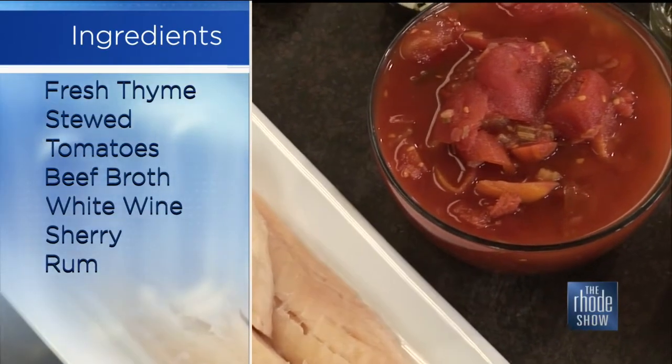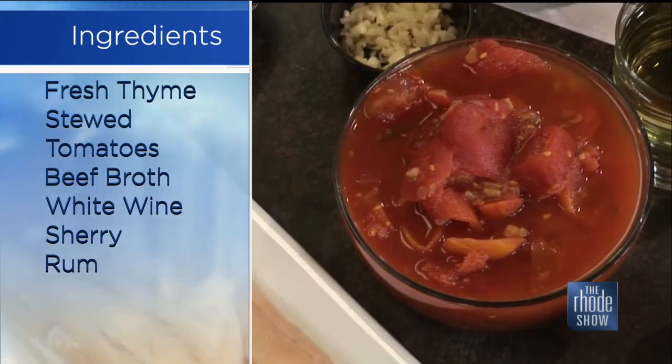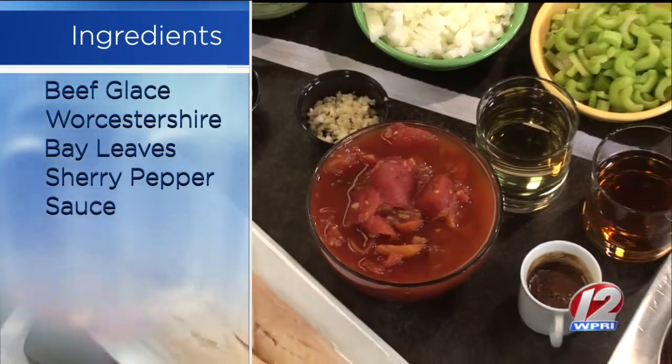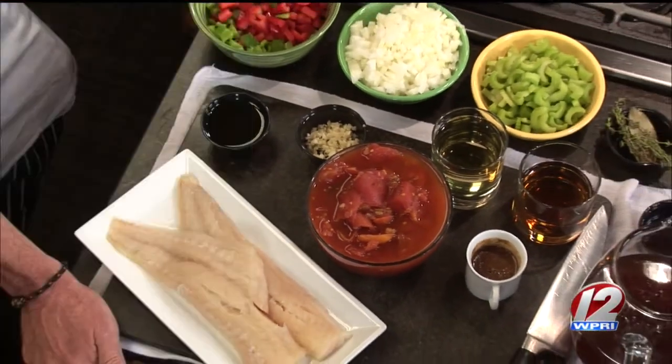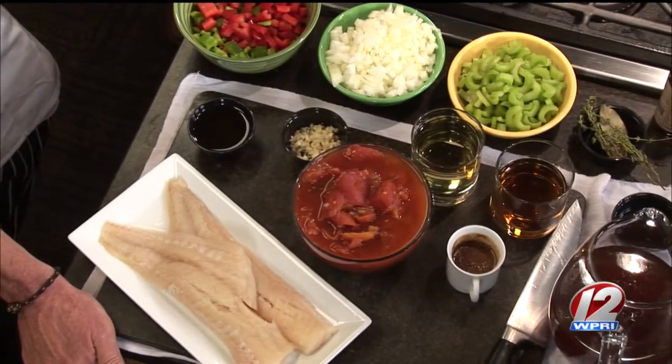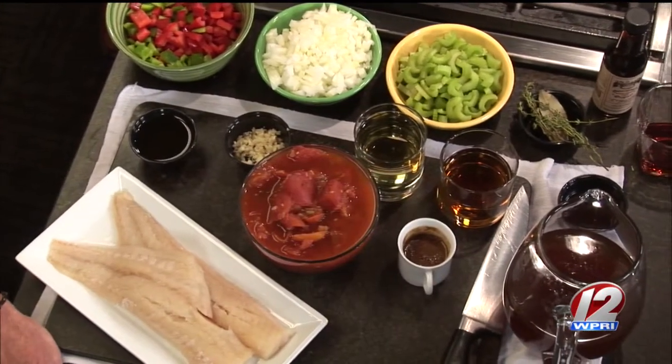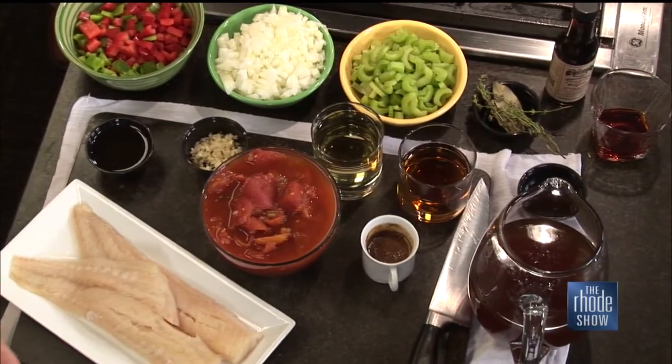So go over the ingredients that we need to put this together. We've got red and green peppers, Vidalia onions, celery, garlic, stewed tomatoes, white wine, sherry, fresh thyme, bay leaf, a Bermuda Black Seal Rum, beef broth, beef gloss, Worcestershire sauce, and some beautiful haddock fillets. Sounds good to me.